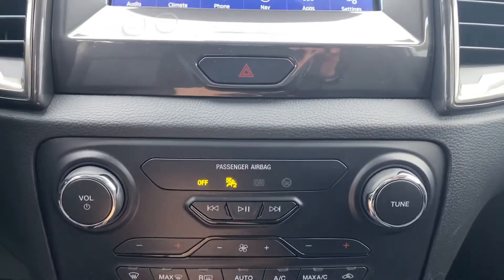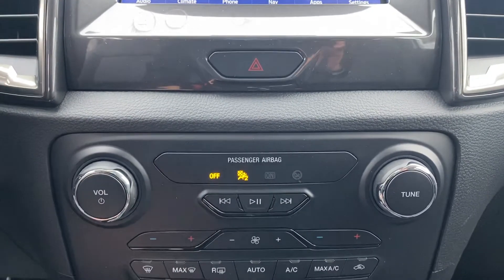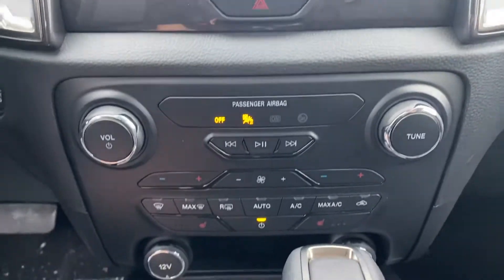AC controls. Heated seats on both sides — a really convenient and cool feature to have here in New England during the winter time.